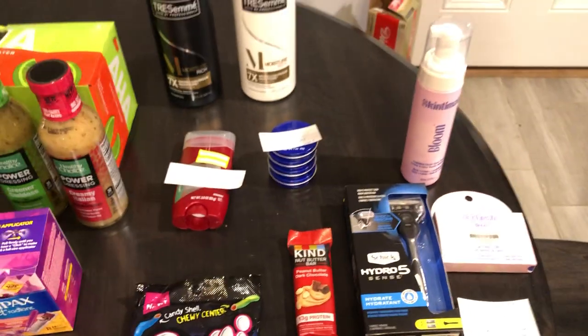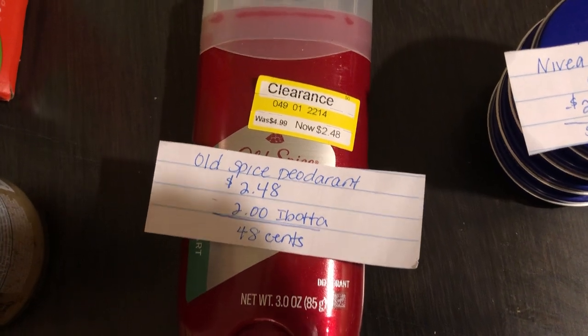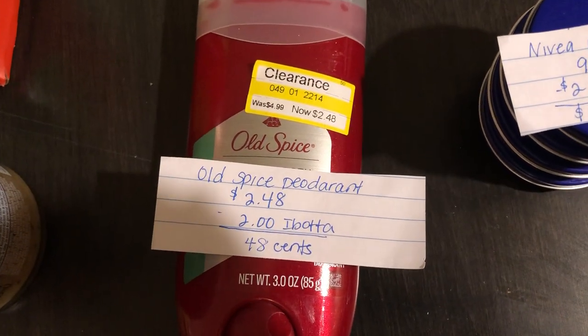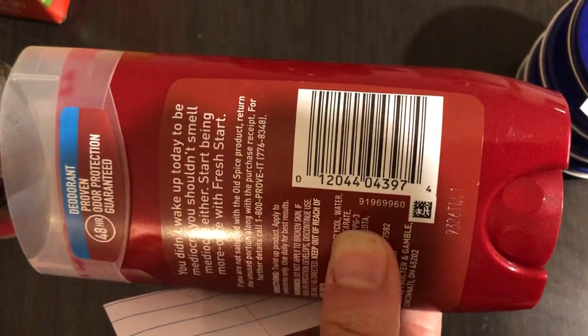The first Target item we found was in the deodorant section. This Old Spice deodorant was on clearance for $2.48. Ibotta has $2.00 back, making it just $0.48. I will show you guys the barcode in case you want to scan it with your app to see if it's available in your store.